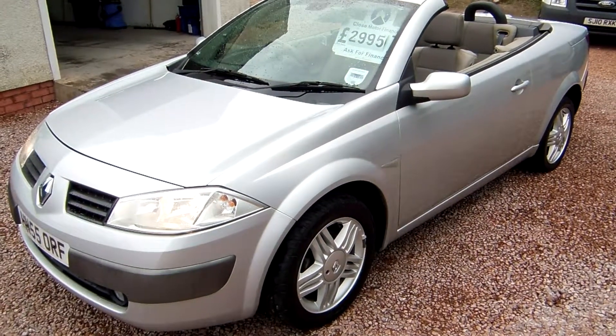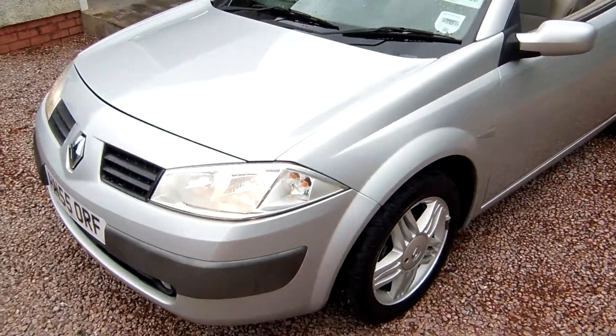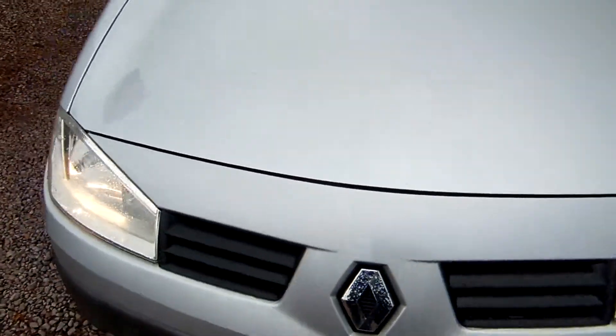We offer UK-wide delivery on all our vehicles, and this one could certainly be included in that. You get peace of mind buying from ourselves — we've been going for 35 years now.